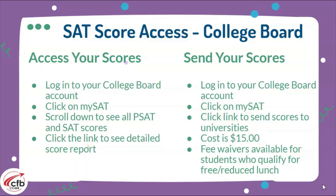You'll also need to send your SAT scores to the universities you're interested in. Log into your College Board account, click on MySAT, and click on the link to send your scores. The cost is typically $12 to $15 to submit your scores, and if you need to send it expedited, there is an additional fee. If you qualify for free or reduced lunch, you do not have to pay — you can waive that and submit your scores free of charge.